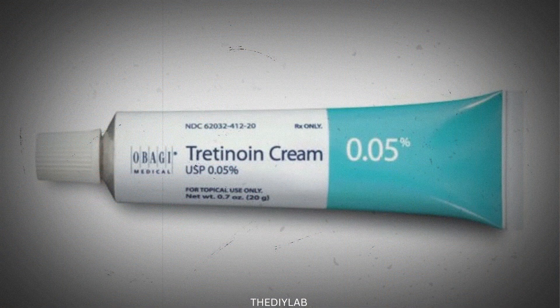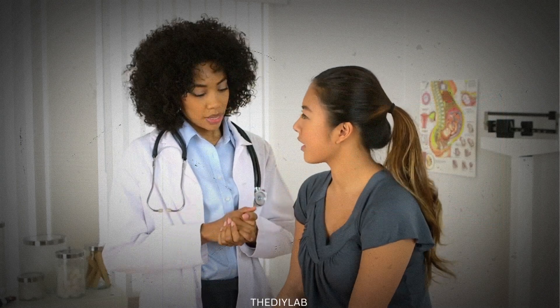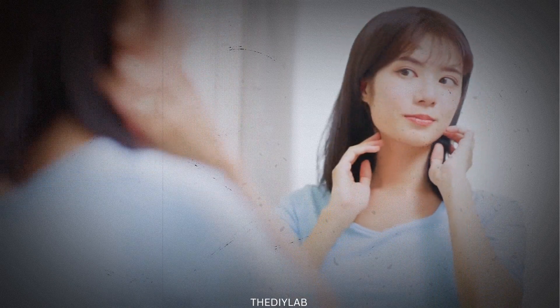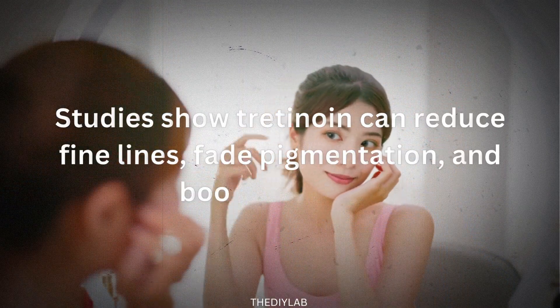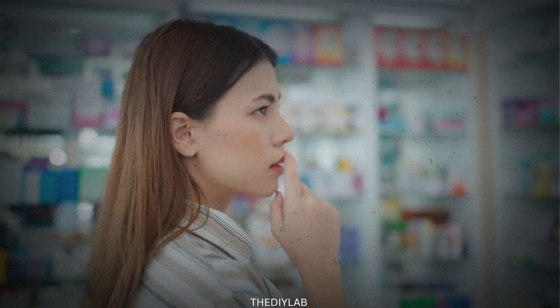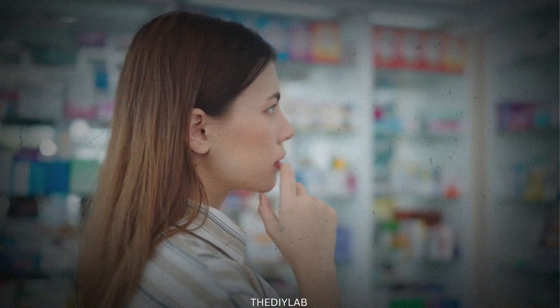Tretinoin is a form of vitamin A. It's stronger than most over-the-counter creams. Doctors often prescribe it to treat wrinkles, dark spots, rough texture and acne. It works by helping your skin make new healthy cells faster, and that's why people say it gives them a fresh, glowing look. Studies show tretinoin can reduce fine lines, fade pigmentation and boost collagen. It's one of the most trusted anti-aging ingredients in the world, and dermatologists agree.